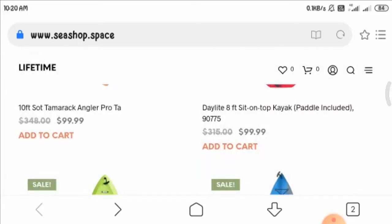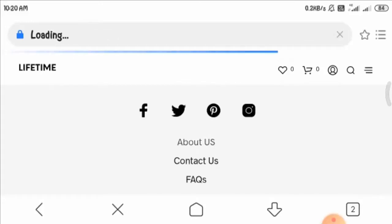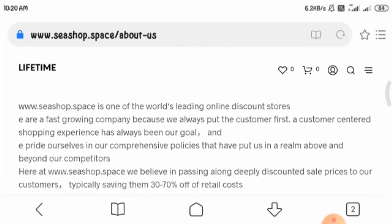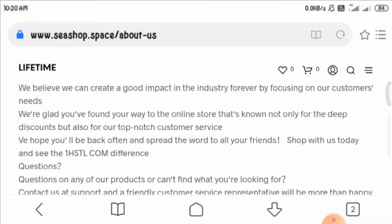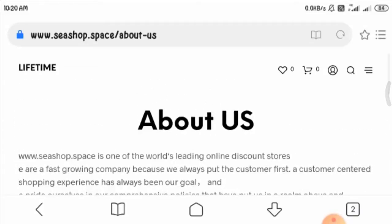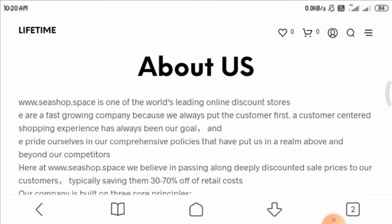Now let's have a look at the About Us page. As you can see, this page is full of grammatical errors, which is a big scam sign. Be aware if you see such a sign on any website. If you have any experience regarding this website or its products, do let us know in the comment box below.